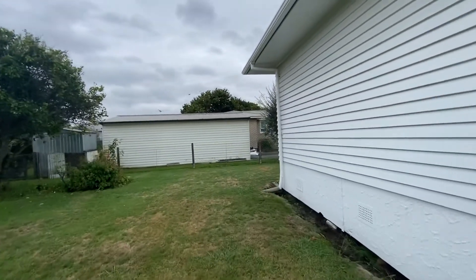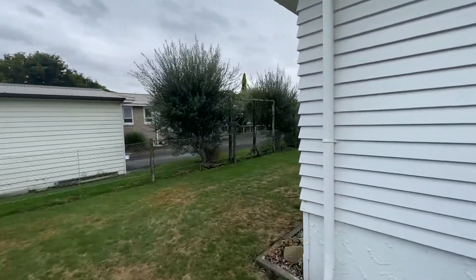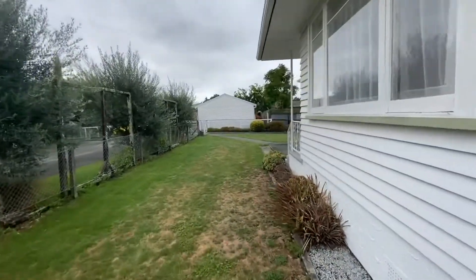This house is a very warm house. It's got insulation in the ceiling and underfloor. You've also got a fireplace and a heat pump.